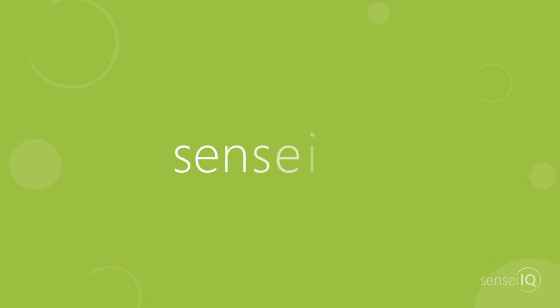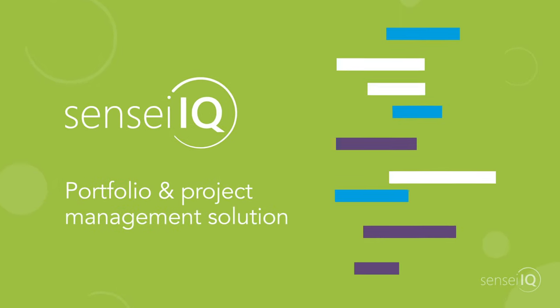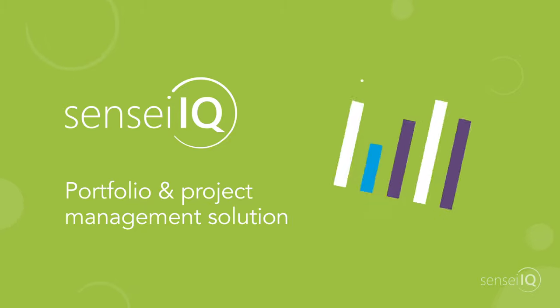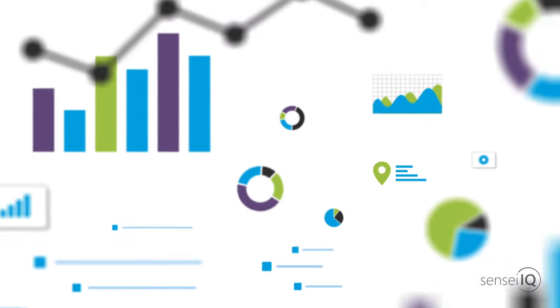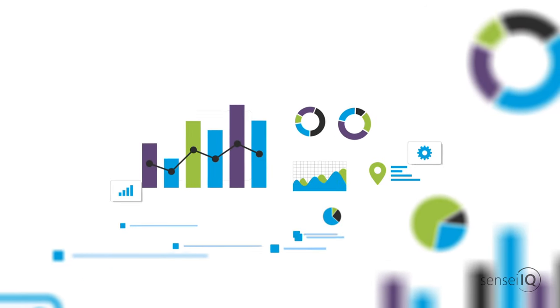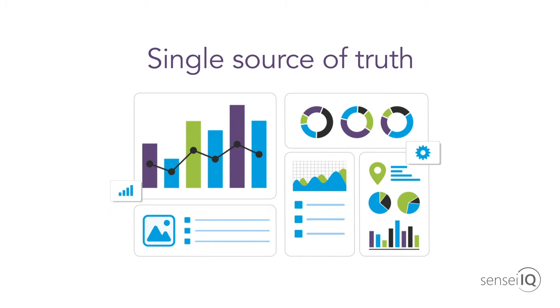Introducing SenseiIQ, the best practice portfolio and project management solution that aligns, optimises and tracks work in your organisation. Built on the Microsoft Cloud, SenseiIQ gives your organisation a single source of truth across all of your projects and resources.